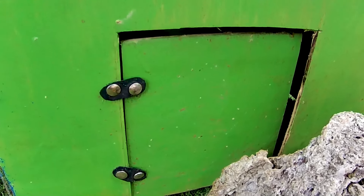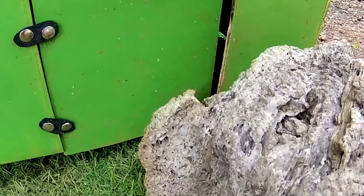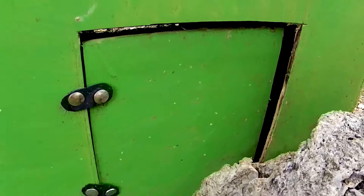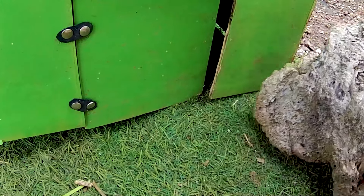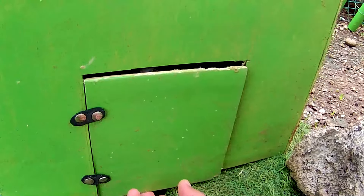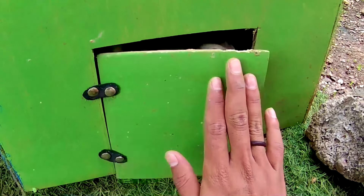Lebih baik kita mencari lagi. Ada pintu yang bergerak-gerak sendiri teman. Lihat tuh. Nampaknya ada hewan yang berusaha keluar di dalamnya nih guys. Ayo, daripada kasihan hewan yang terlibat, lebih baik kita buka batu ini ya. Biar hewan ini bisa keluar teman. Wow, ayo sini kawan sayang. Tapi sebelum kita buka ini, anak-anak baiknya klik like dan subscribe dulu ya.